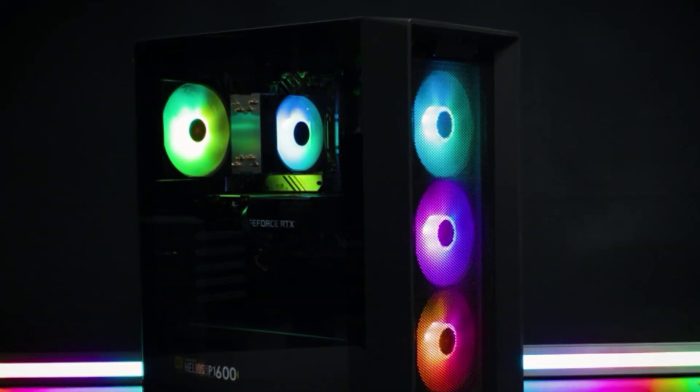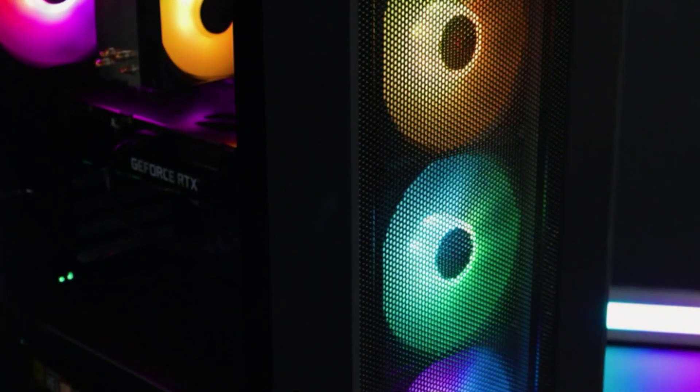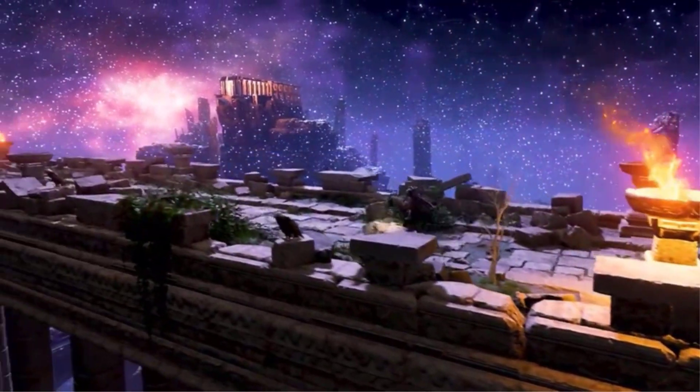A gaming PC is one of the most flexible ways to play games, with options to upgrade and pick just the parts you need. There's plenty to keep in mind when buying a gaming PC: power, size, and components. In this video, we will discuss the 5 best gaming PCs — after watching, you can decide which one is best for you.